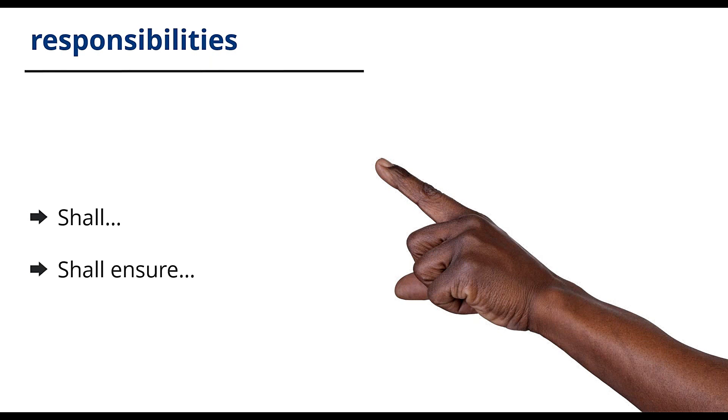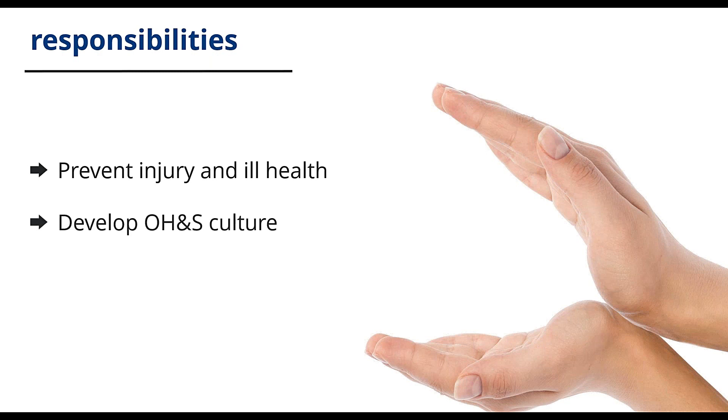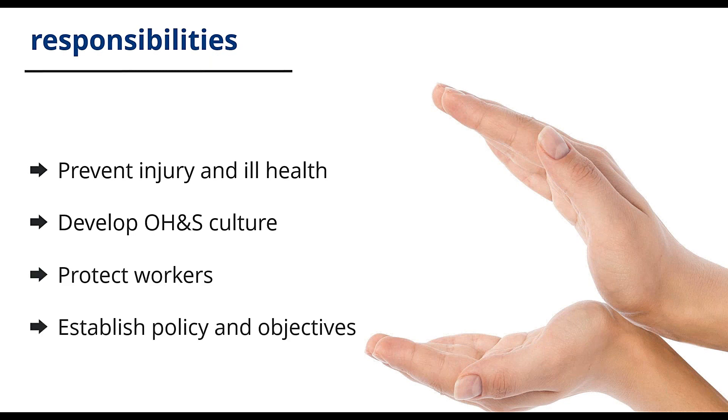Leaders are accountable and responsible for the prevention of injury and ill health and to provide a safe and healthy workplace. They must also communicate to all workers the importance of the management system and develop an occupational health and safety culture in the organisation. They need to protect workers who report incidents and hazards to prevent reprisals, and establish occupational health and safety policy and objectives. This is not a full list of all requirements placed on leaders, but it gives you an idea of the switch in responsibility.